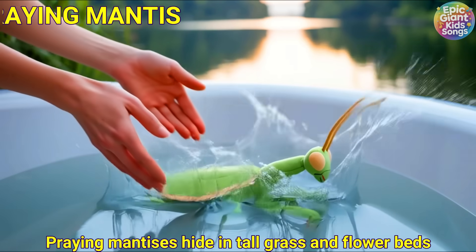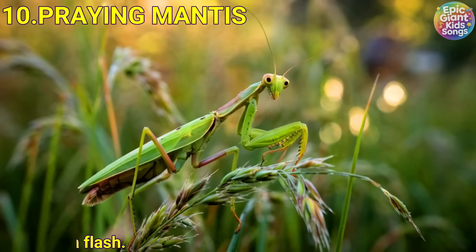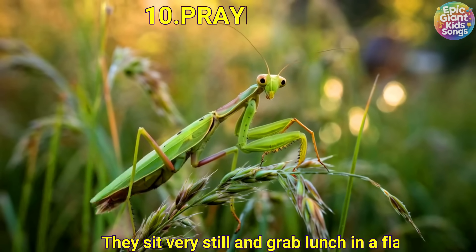Praying mantis. Praying mantises hide in tall grass and flower beds. They sit very still and grab lunch in a flash.